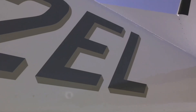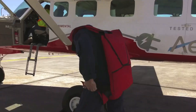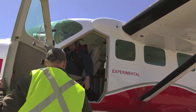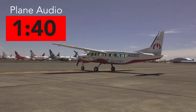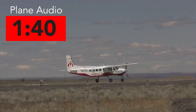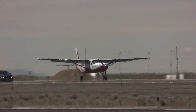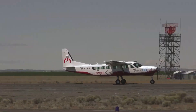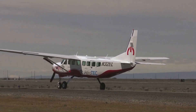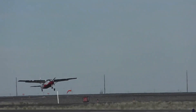Hey guys, welcome to a brand new video. In this video we're going to be talking about the world's largest all-electric commercial aircraft. There will be audio of the aircraft near the end of this video — you can skip there with the timestamp on screen. They're calling it the e-Caravan: it's a Cessna 208B Grand Caravan retrofitted with a 750 horsepower all-electric motor developed by Redmond-headquartered company called magniX.